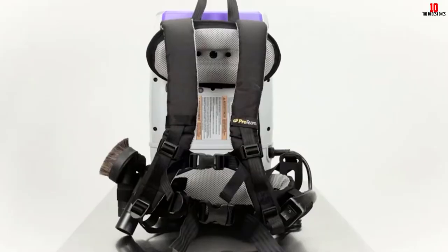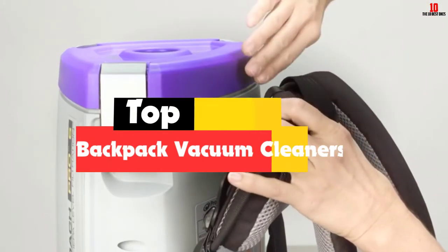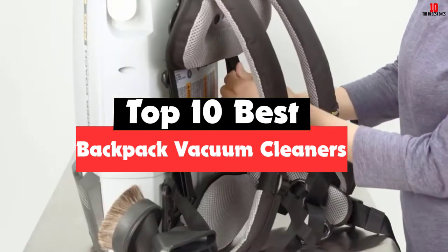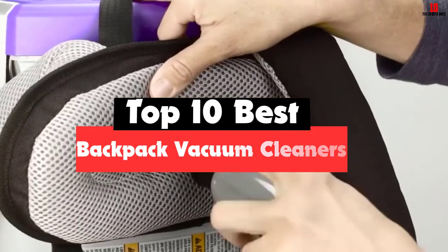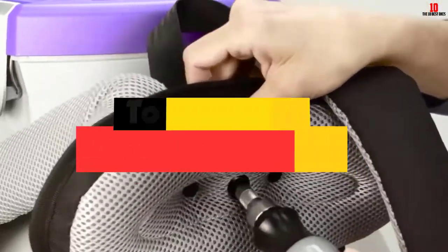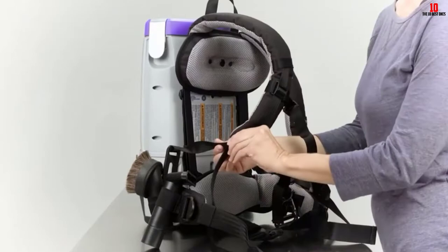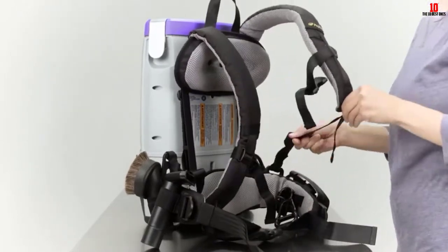Hey guys, in this video we're going to be checking out the top 10 best backpack vacuum cleaners that are available on the market for their true quality. I made this list based on my personal opinion and hours of research, and have listed them based on popularity, quality, price, durability, user opinions and more.